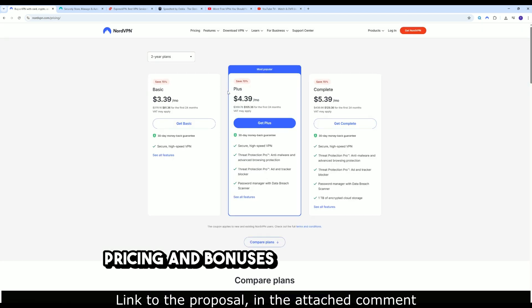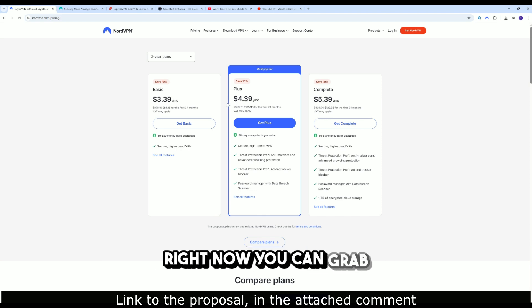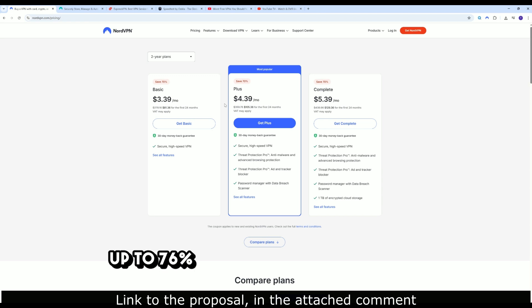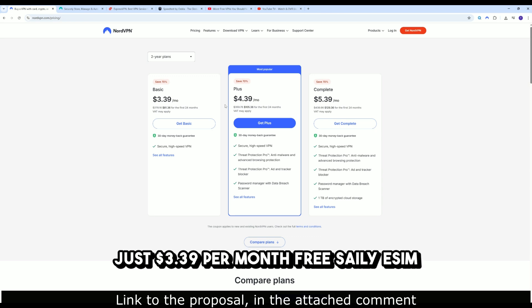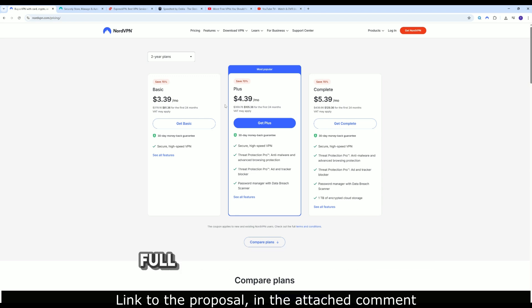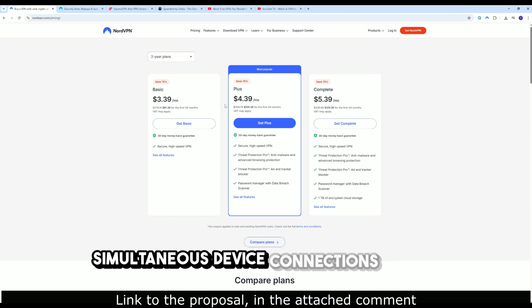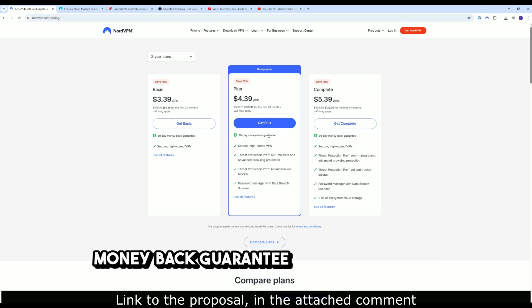Pricing and bonuses: NordVPN includes full streaming support on all plans. Right now, you can grab up to 76% off on the 2-year plan — just $3.39 per month. Bonuses include a free eSIM with up to 10GB mobile data for travel, full Threat Protection Pro, 10 simultaneous device connections, and a 30-day money-back guarantee.